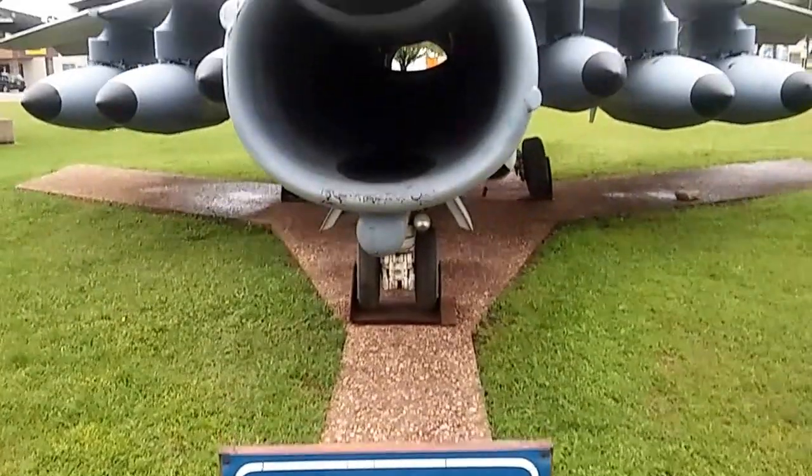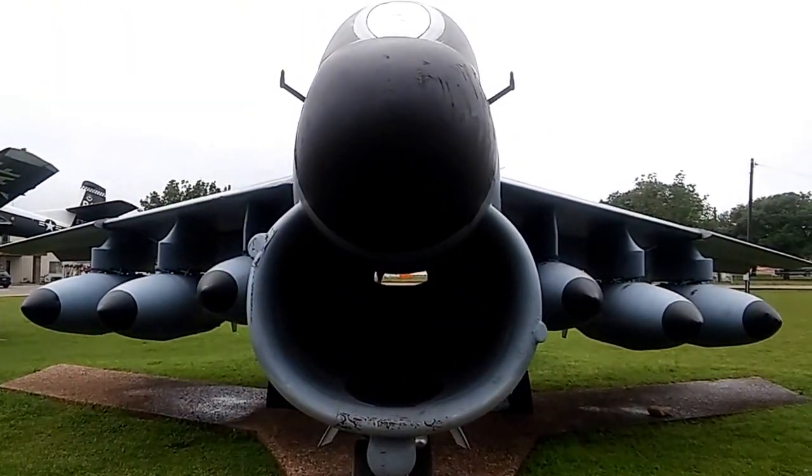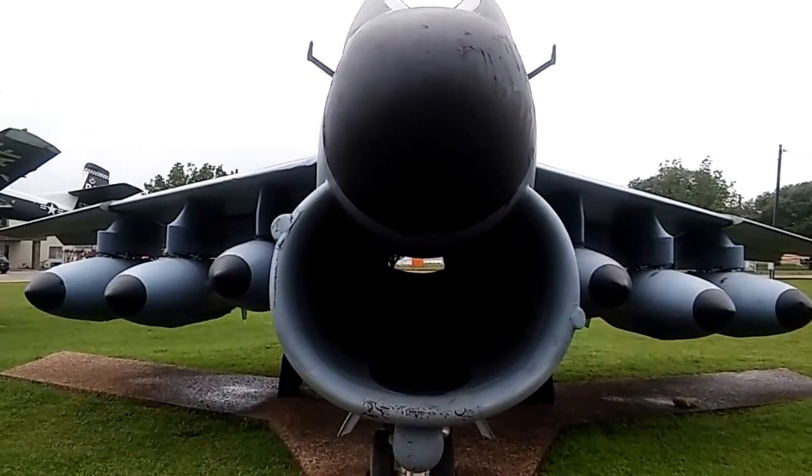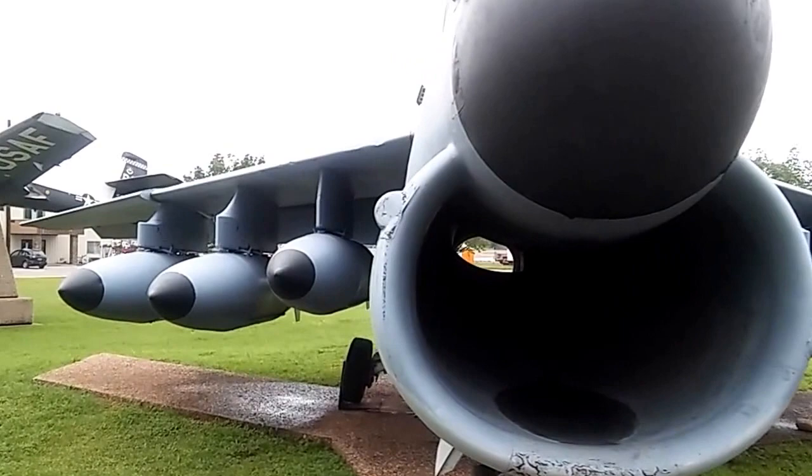It's spelled B-U-R-N-E-T, but it's pronounced Burnett. In fact, at the Chamber of Commerce, they'll say it's Burnett, Darnett — can't you learn it? Anyway, you don't realize how big these things are until you get right up next to them.